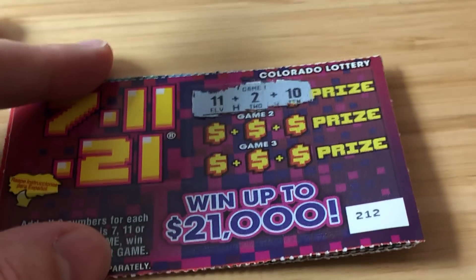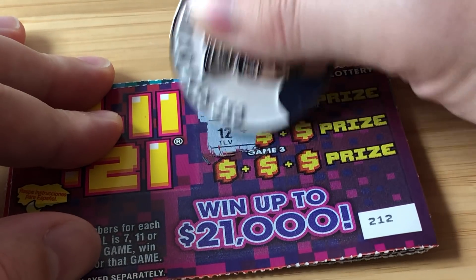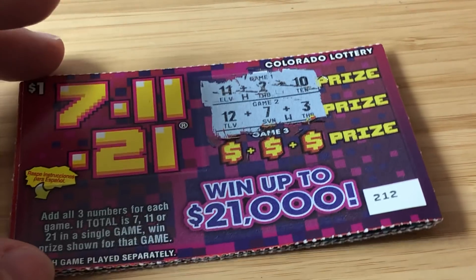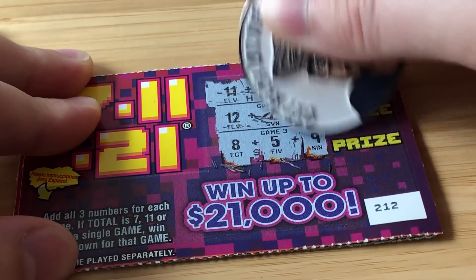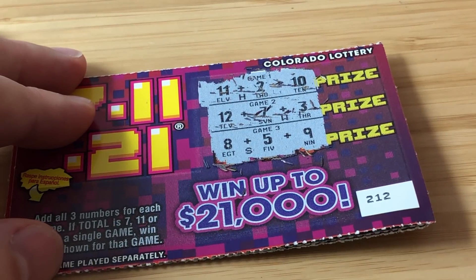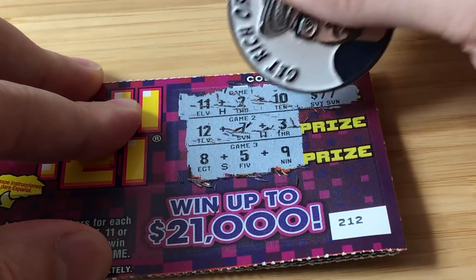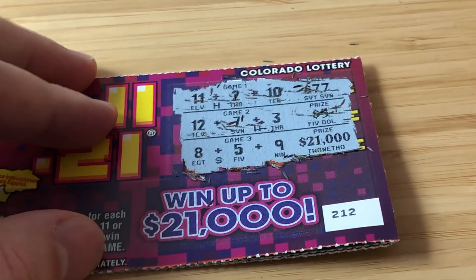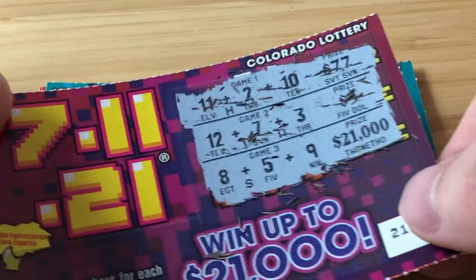First ticket: 11, 2, and 10 — that's 23, not winning. 12, 7, and 3 — that's 22. We need 7, 11, or 21. 8, 5, and 9 — that's 22 as well. This ticket is a bust. Let's see what we woulda, coulda, shoulda — ooh, $77! That's a cool prize amount. Oh my gosh — 21 grand on a $1 ticket. Most of the prizes in Florida for $1 tickets is $10,000, so that's pretty incredible.